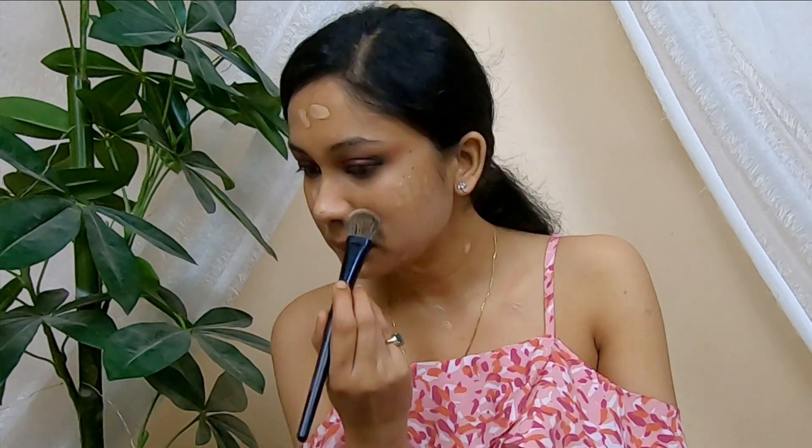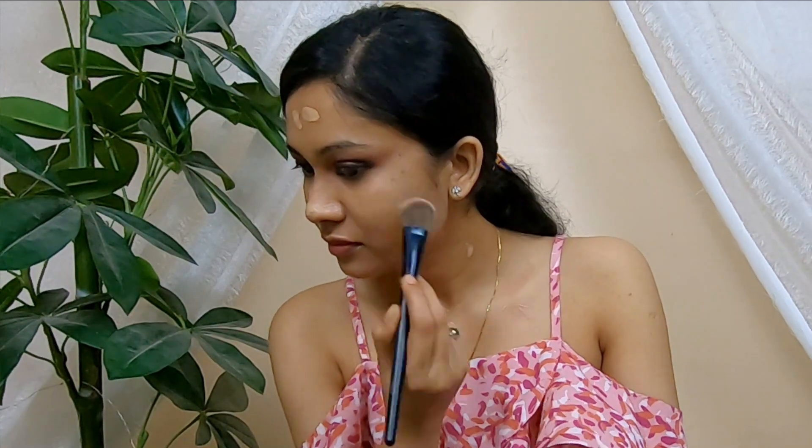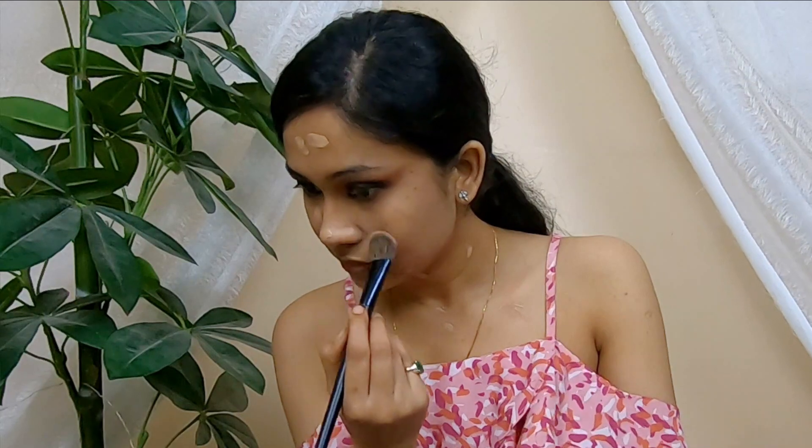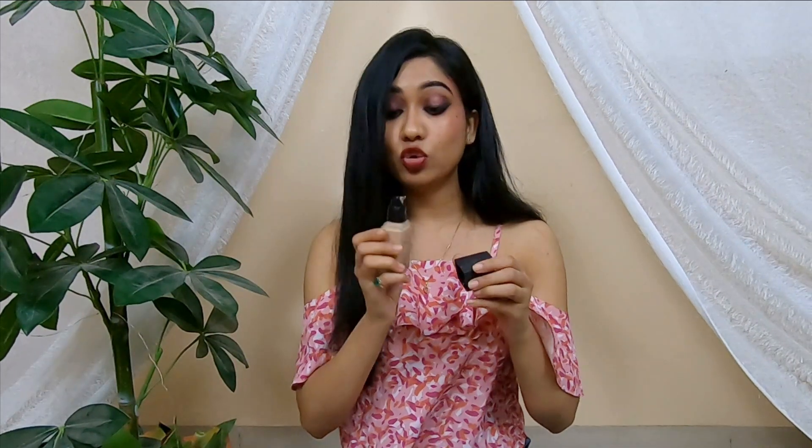Now let's move on to another product — this is the Europe Girl Matte Covered Long Wear Even Finish Foundation. It comes with SPF 15 and this foundation is amazing. For the first time I chose the right foundation for my skin. It's a good shade and when I applied it, it was really good. It has a matte finish and I really like the texture a lot — a really, really good foundation.